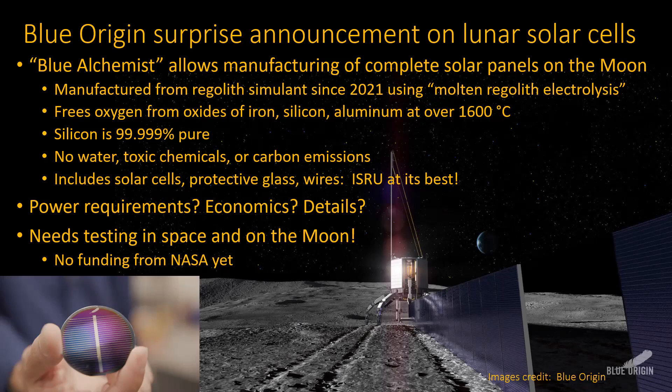The bad news is they provided no details whatsoever — how much power it takes to do the mining, the economics, the details of the process. On the other hand, since they said it's molten regolith electrolysis, we do know quite a bit about that since it's been studied for a while. Crucially, this was done independently — NASA or anyone else didn't fund this; Blue Origin just did it on their own. Now they're going to go back and try to get NASA funding to integrate it into various space programs. You'd probably first try to test it on the space station, and then at some point on the moon itself.